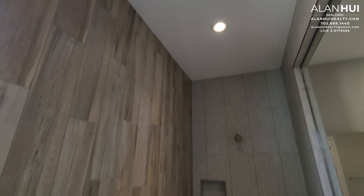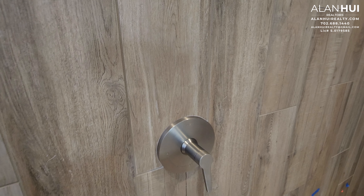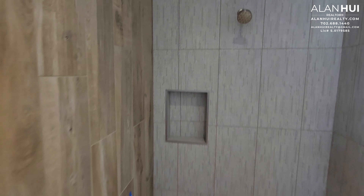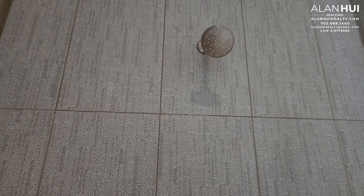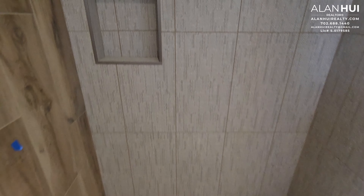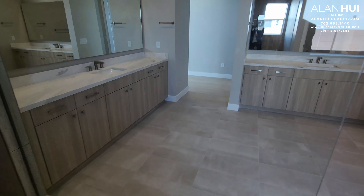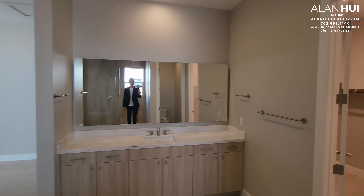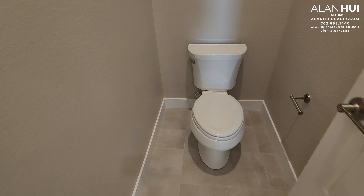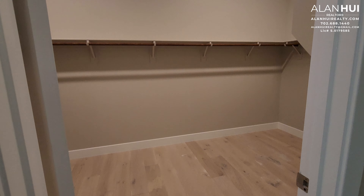I'm surprised there's no rain shower head. This is an interesting choice for the tile surround. There's your shower head and a soap niche. The shower pan is a hexagon tile. This home has very neutral colors. And here's your water closet and your walk-in closet with engineered hardwood floors.